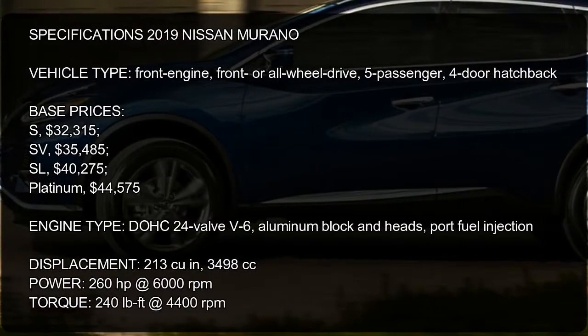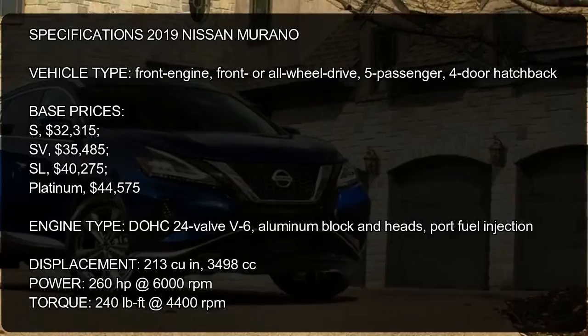2019 Nissan Murano: styling tweaks and fresh tech for a comfy cruiser.